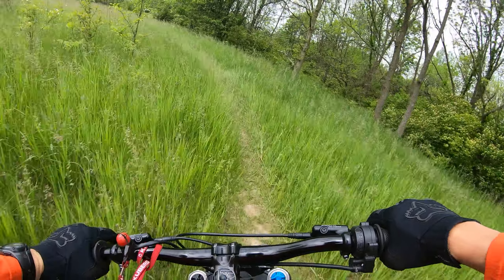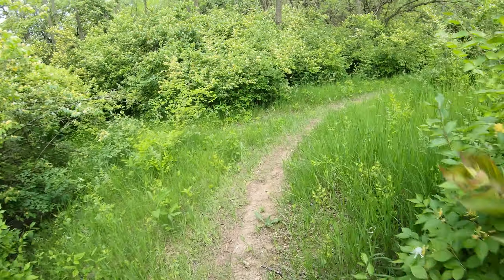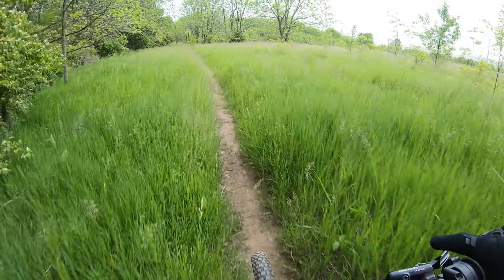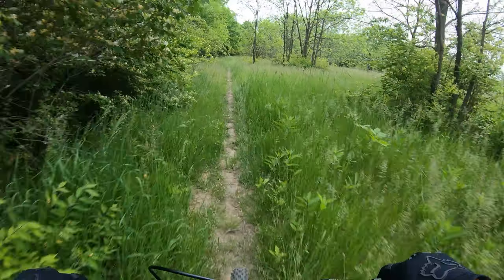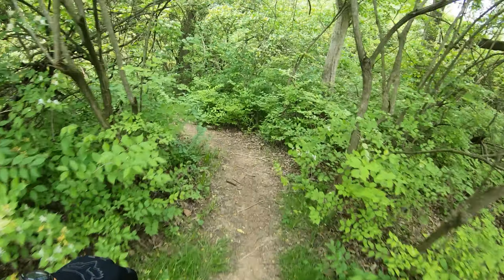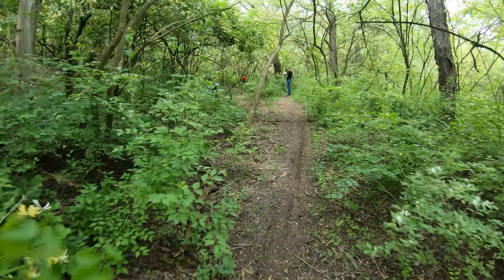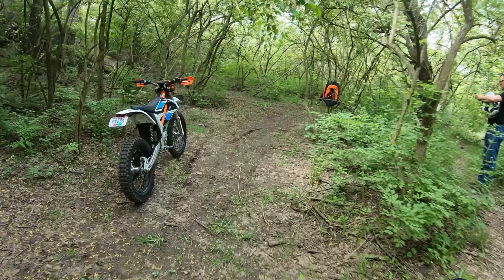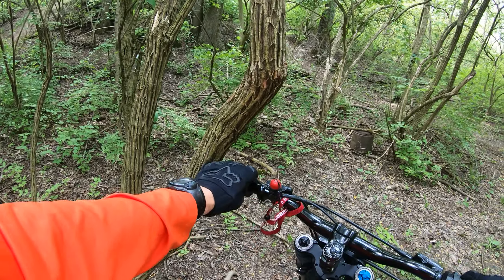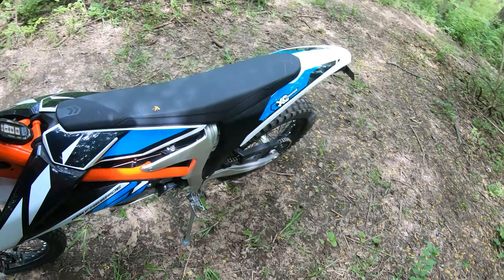The grass is slippery. The trails are kind of grown in — I haven't been over here for a bit. 141.59, so let's just say 141 lap time. Now let's get on the Freeride.